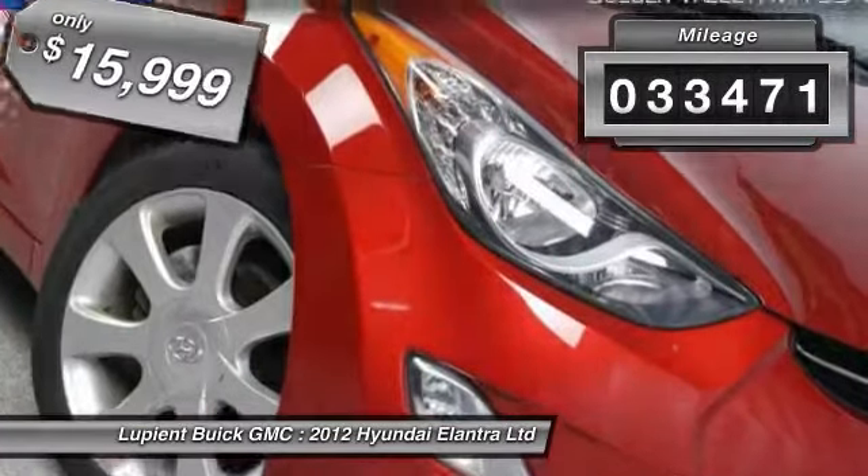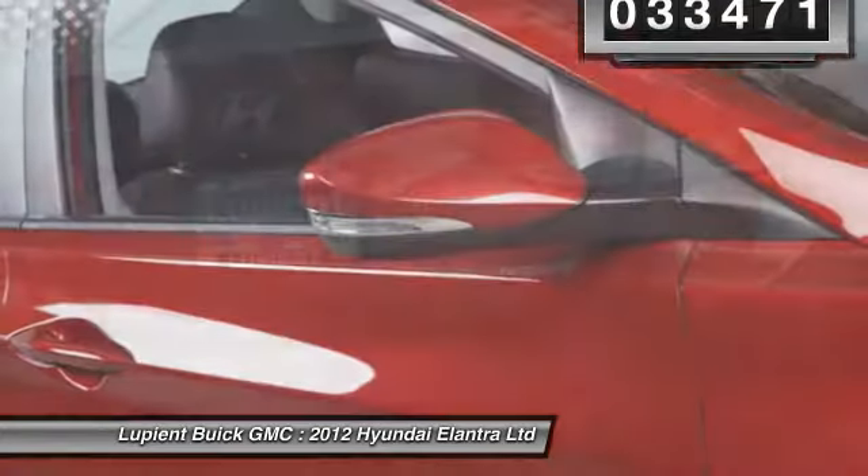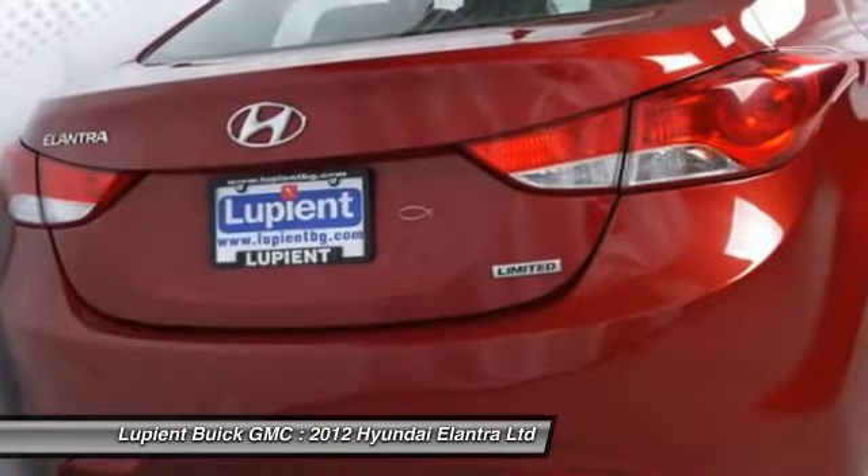This vehicle has less than 35,000 miles. This beauty will even make your house keys jealous. Drive it today.